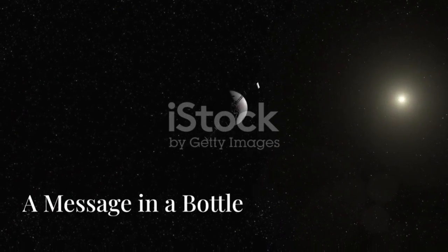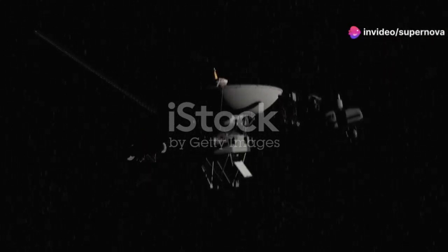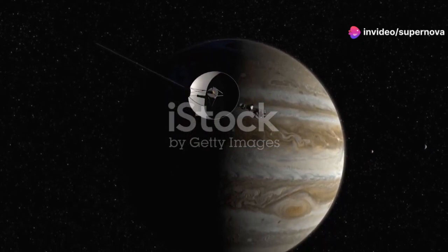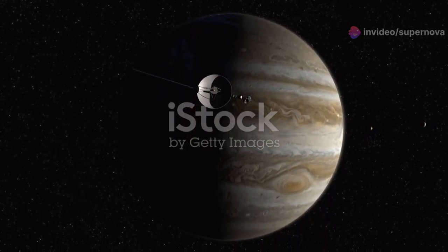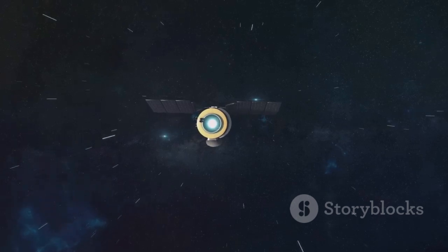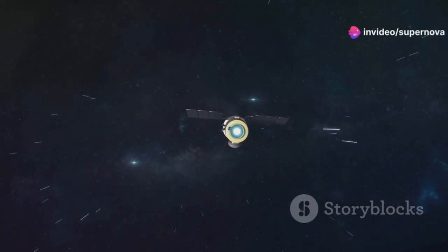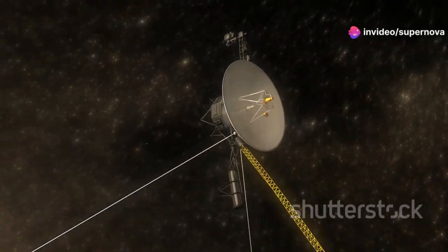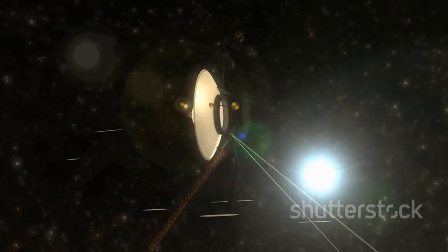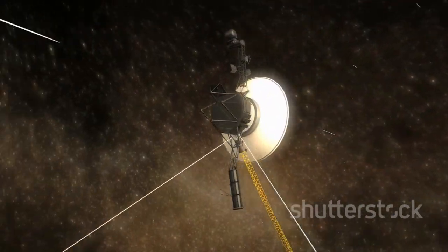Voyager's golden record — a message in a bottle. The Voyager missions launched by NASA in 1977 were not just about exploring the outer planets. They carried something far more profound: a message intended for the distant future, for beings we have yet to meet. This message is encapsulated in a golden record, designed to withstand the test of time and the harsh conditions of space.